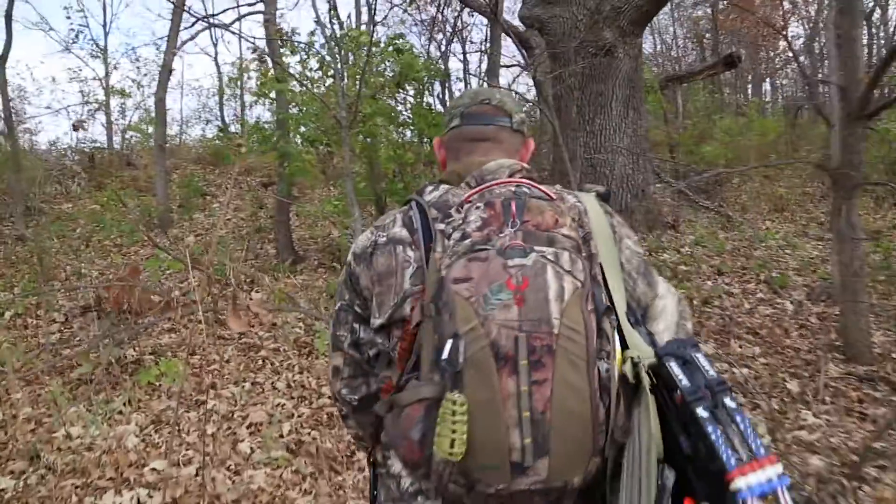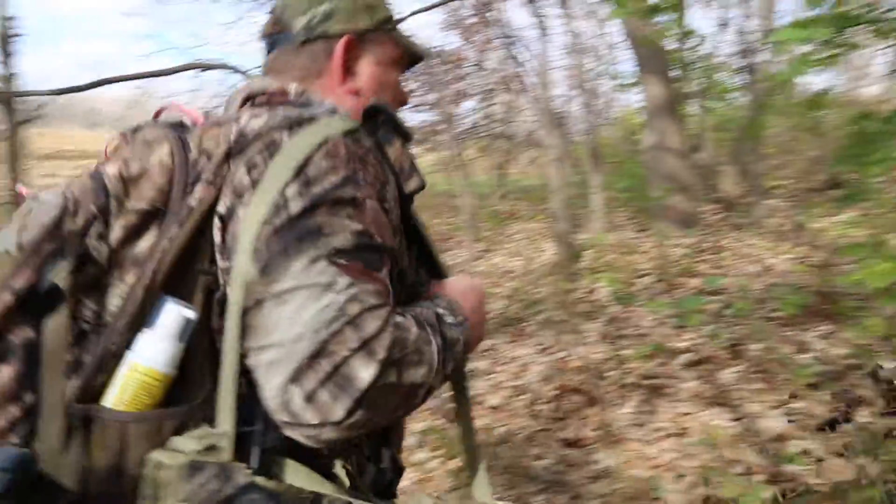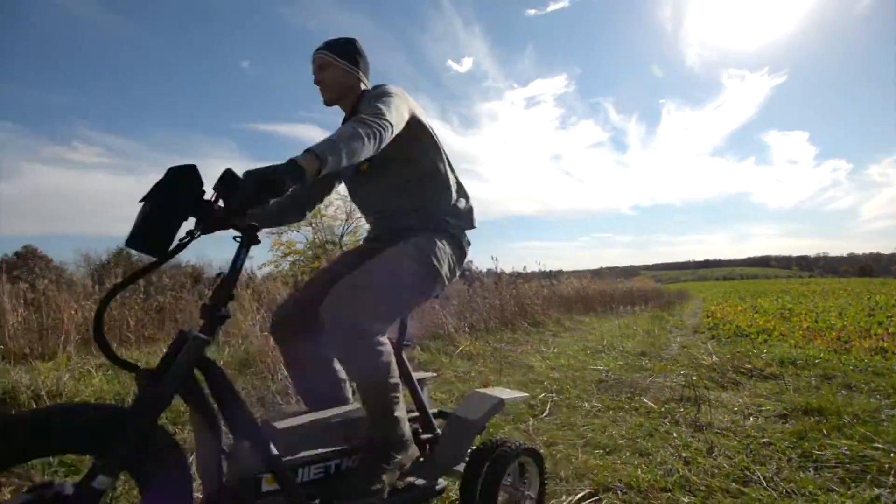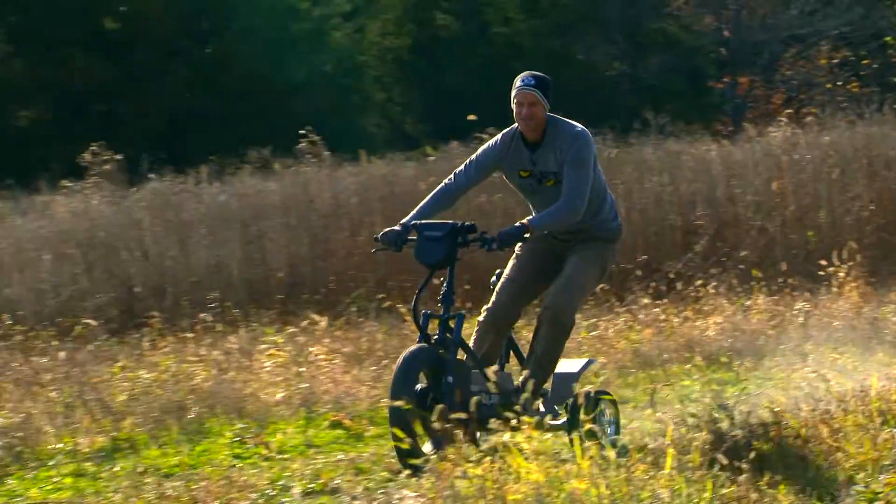The most effective hunters are stealthy and scent-free, which is exactly why we like using the QuietCat. It's the new ultimate electronic hunting vehicle that has revolutionized the way that we move in and out of our hunting areas without leaving heavy scents behind.